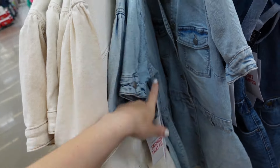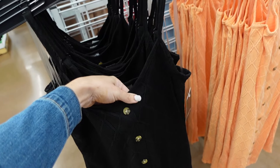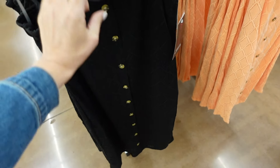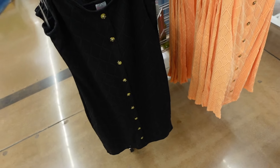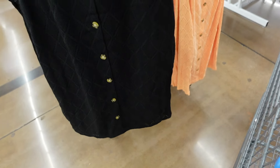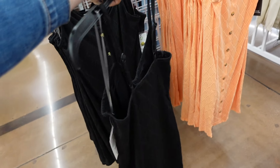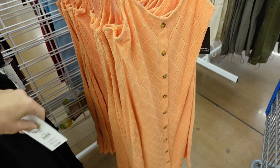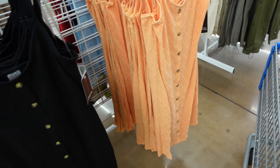New button dresses from No Boundaries. These have that thin strap, the V-neckline, it has this little diamond print with the buttons for show. The bottom — you can see it's kind of crochet — and then it's smocked in the back. In the black, also comes in the orange. They're going to be $12.98.